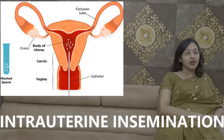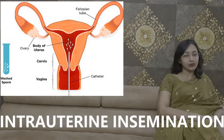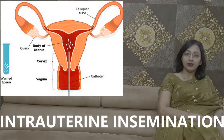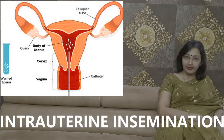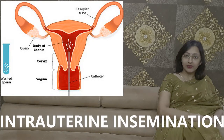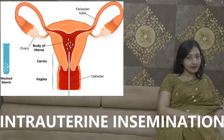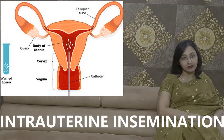Intrauterine insemination, also called IUI, is a procedure done to increase the possibility of pregnancy. It is mainly advised for couples who are trying for pregnancy and not getting results. We may advise going for IUI for 3 to 6 cycles. It is very different from IVF. Today we will discuss what the IUI procedure is and in which cases it is done.